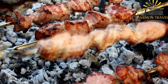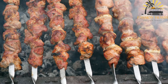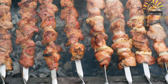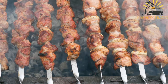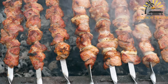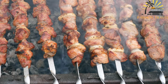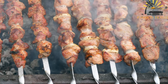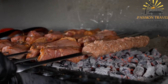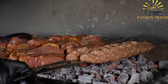Once the meat has marinated, it is skewered and cooked over hot coals on a grill or open flame until it is browned and cooked through. The skewers are then served with a side of sliced onions and fresh herbs such as cilantro or parsley. Nsvati is a popular street food in Georgia, often enjoyed with a glass of wine or beer, and is also a traditional dish served at Georgian feasts and celebrations, considered an important part of Georgian culinary heritage.